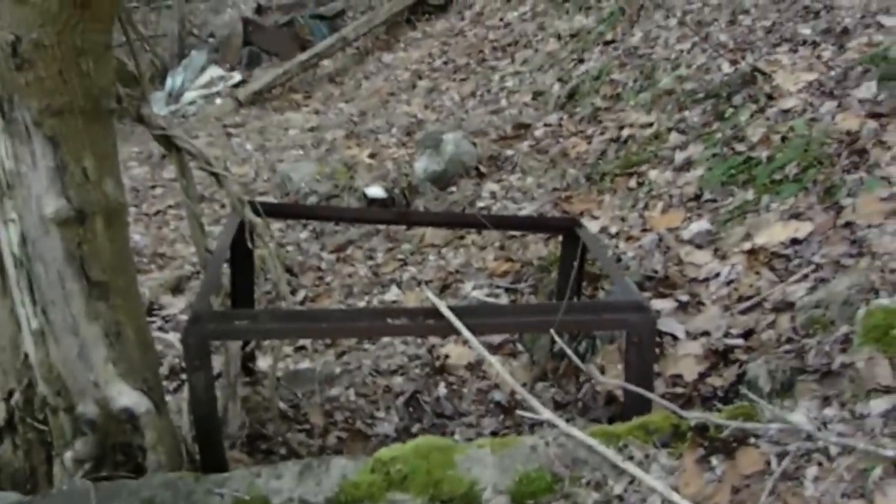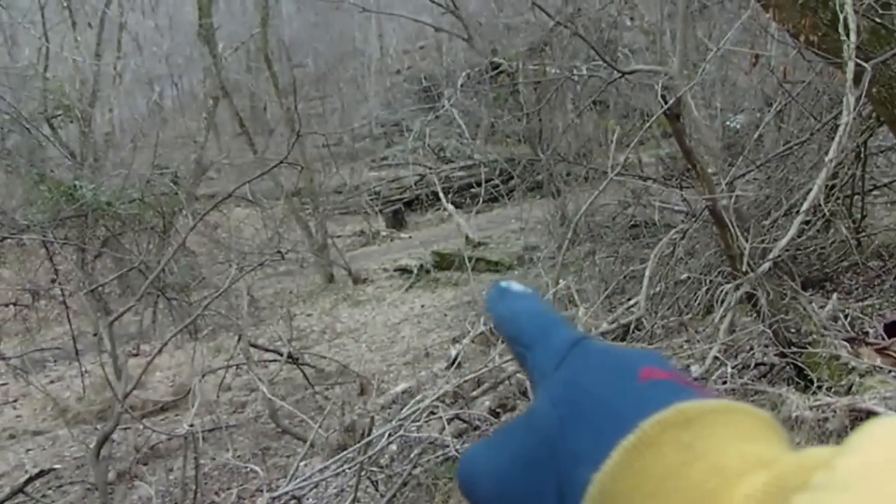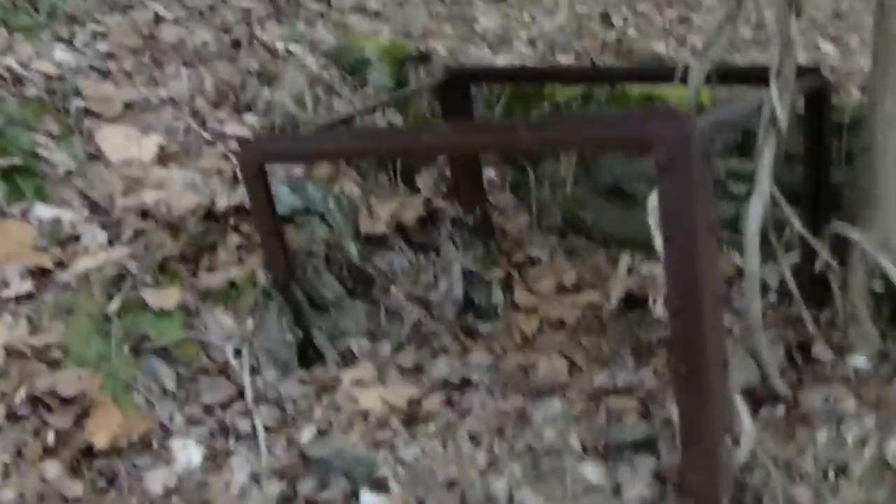Before I leave, I'll show you this over here — some sort of wall right there and a metal thing. There's another foundation right down there, and then there's some metal right there, and there's this thing.